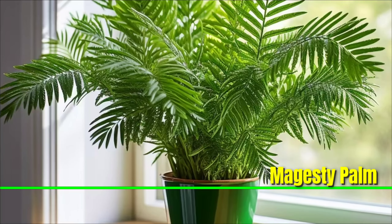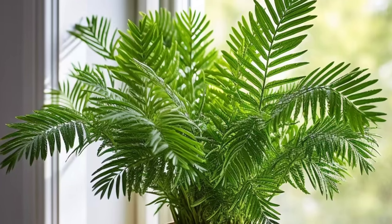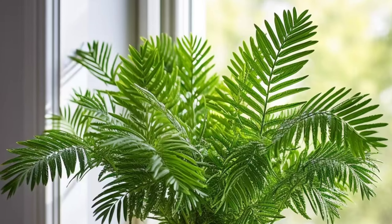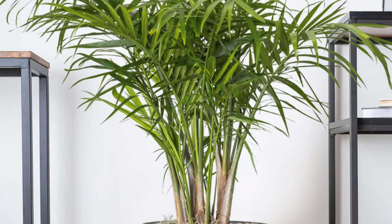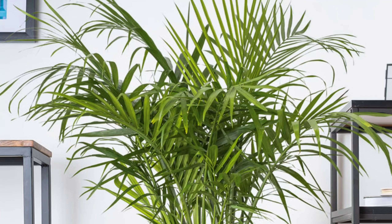Majesty Palm: The majesty palm is a stunning indoor plant with long arching fronds that create a tropical atmosphere. It's low maintenance, thrives in bright indirect light, and purifies the air.